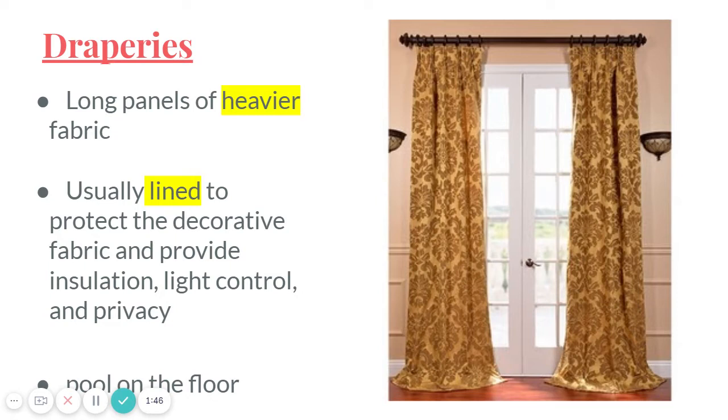The lining also helps insulate — meaning it keeps hot or cool air from coming through the window. It helps with light control because two layers of fabric block out more light than one. For the same reason, it also helps with privacy, since window treatments that aren't completely solid you'd be able to see through, and you might not want that.